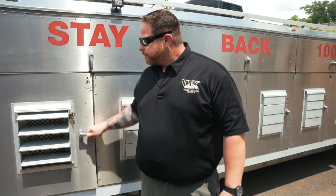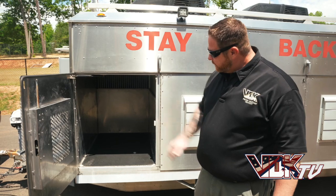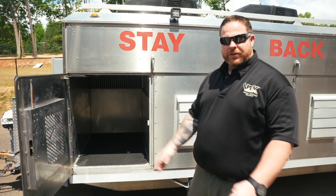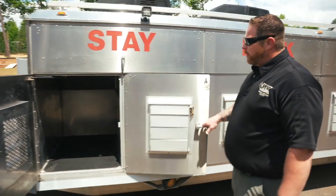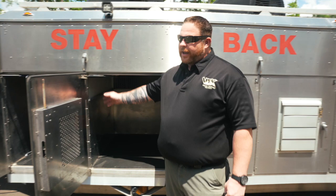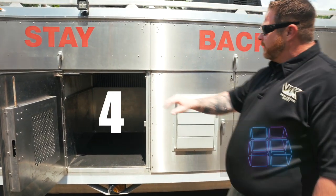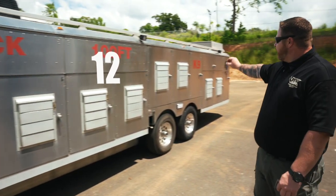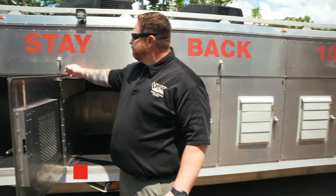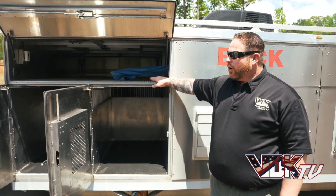Here's the inside of the compartment — it's all stainless steel skin. Each dog has a mat, and every one of these has a nice pan in there to prevent liquids from going back and forth if the dog has an accident or if we need to clean the trailer, keeping it isolated. We designed this so compartments are what we call pods — groups of four — so no more than four dogs can interact with each other at a time.